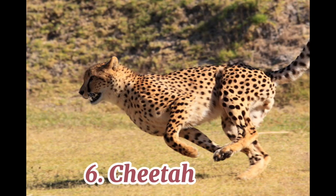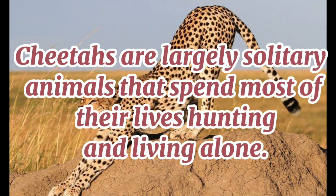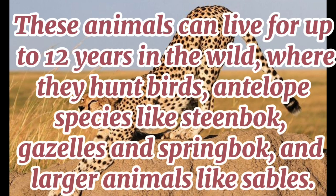6. Cheetah. Cheetahs are the fastest land animal on earth. They can run at high speeds of 80 miles per hour and easily catch escaping prey during a chase. Cheetahs are largely solitary animals that spend most of their lives hunting and living alone. These animals can live for up to 12 years in the wild, where they hunt birds, antelope species like steenbok, gazelles and springbok, and larger animals like sables.